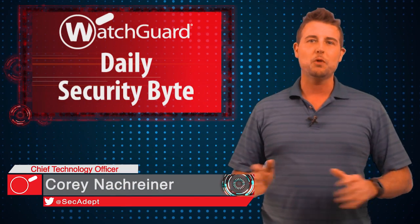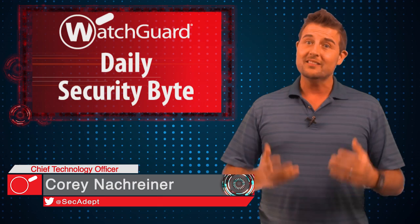Welcome to WatchGuard's Daily Security Brief, I'm Cory Knottgriner. Today's story is the 802.11 wireless car hack. This week a security organization in the UK called Pentest Partners disclosed information on how they hacked the wireless network of a Mitsubishi Outlander hybrid SUV.